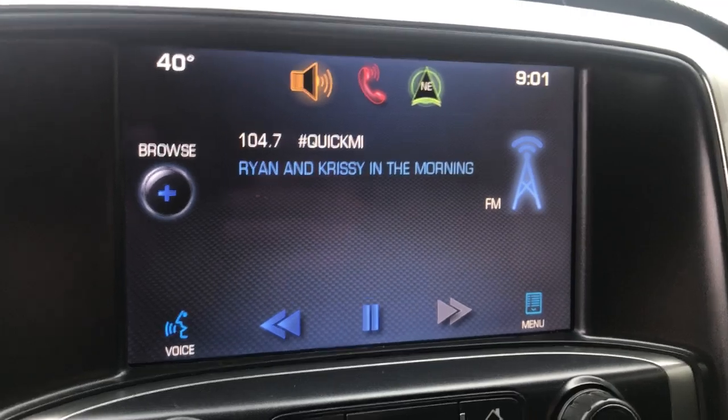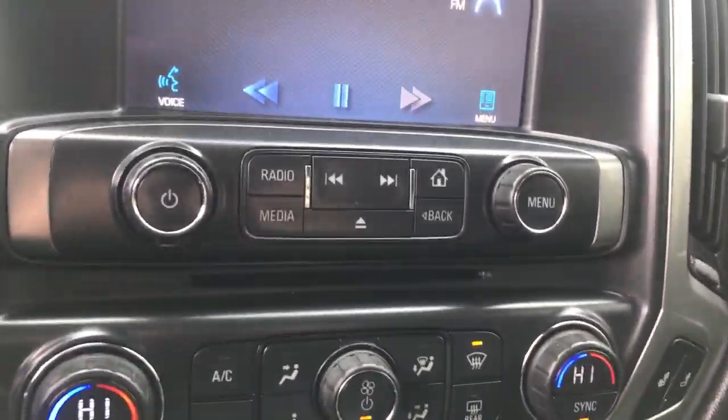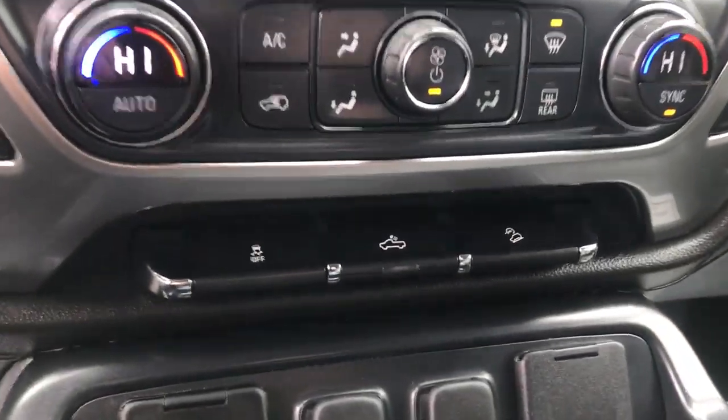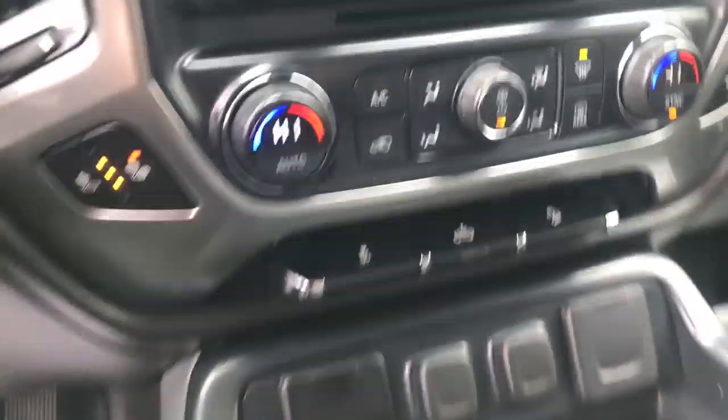Here's your entertainment screen with your Bluetooth as well as your backup camera. Got some climate control functions and radio controls. Got your bed lights here, your hill descent control that comes in your Z71 off-road package. You also got the full floor console in this truck.